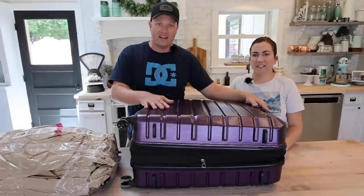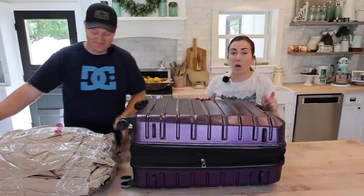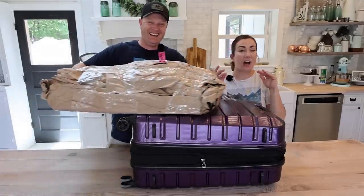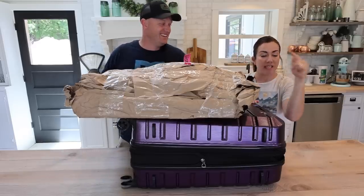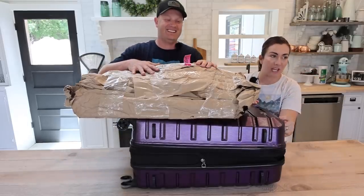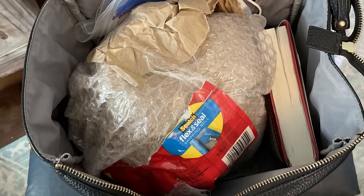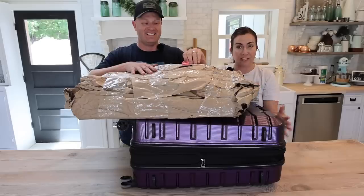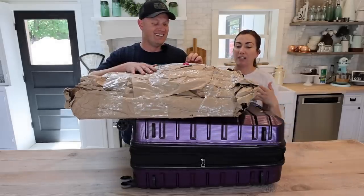Tip number one: pack an extra suitcase. A lot of times I'll fly Southwest or Delta — they let you bring one or two checked bags. I can travel really light, so I take my carry-on only, pack that, and then put my carry-on inside my big suitcase so I have an entire suitcase to fill. Also always remember brown packing paper, tape, and bubble wrap — you can put those inside your suitcase so you're ready to pack.